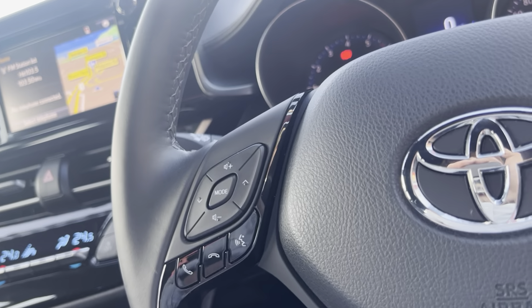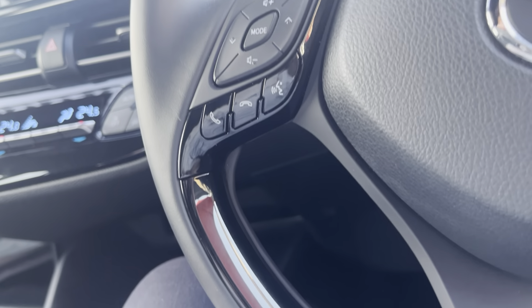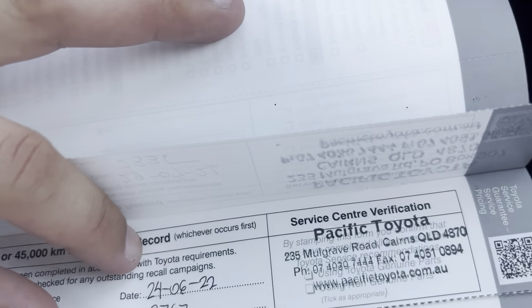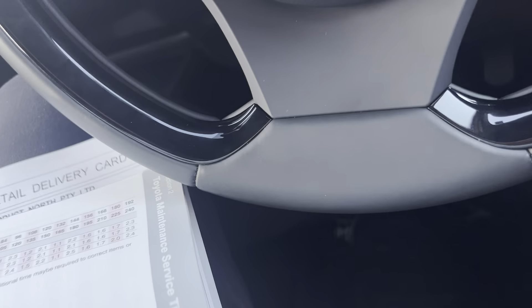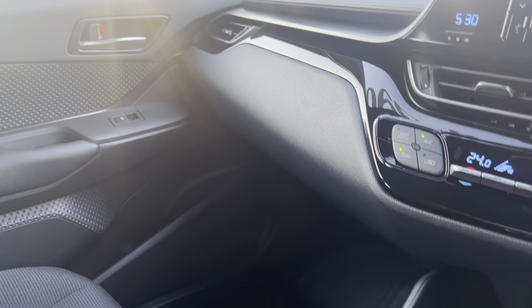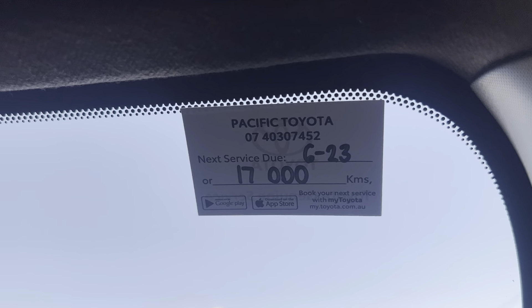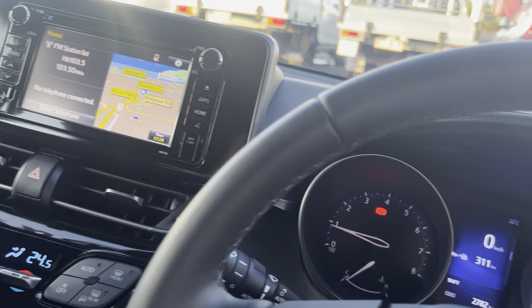Service history — this is a locally owned car here in Cairns, previously purchased through us. We do have the first and second service completed with us. All in all it's been barely driven but they've obviously kept it up to date with its servicing. The next service isn't due until 17,000 kilometers. We'll jump out and give you a final look over the vehicle now.